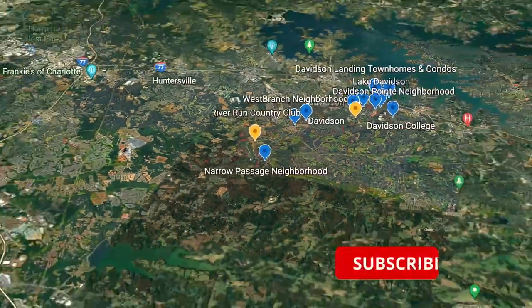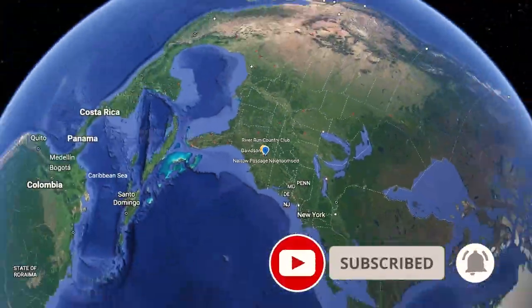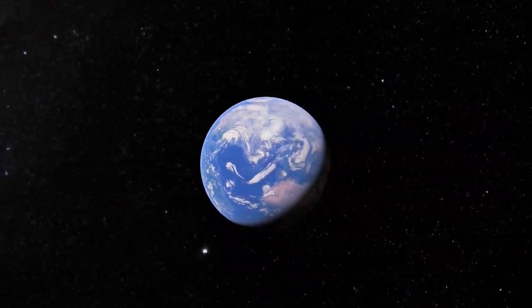If you like what you saw, please do not forget to subscribe, hit the like button, and ring the bell to see our latest videos available. Thank you.